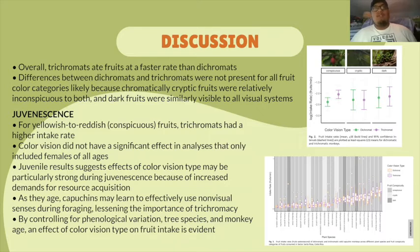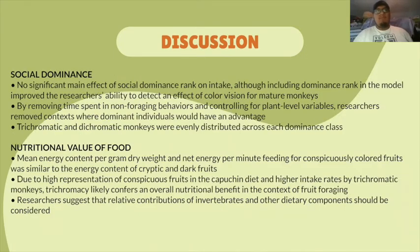By controlling for phenological variation, tree species, and monkey age, the effect of color vision type on fruit intake is evident. Another key point made by the researchers was social dominance and the effect it played on the intake of fruit. However, the researchers found that there was no significant effect of social dominance rank on the intake rate.